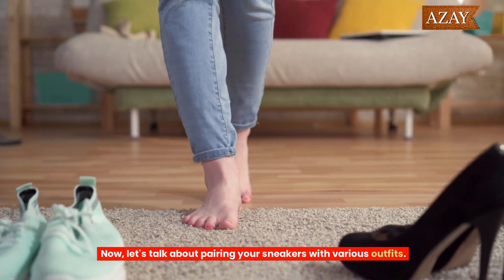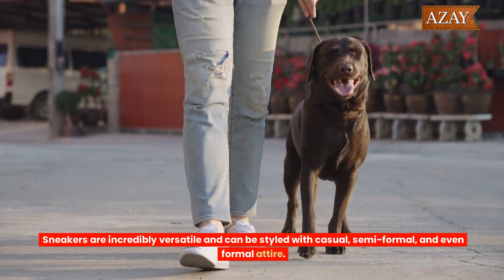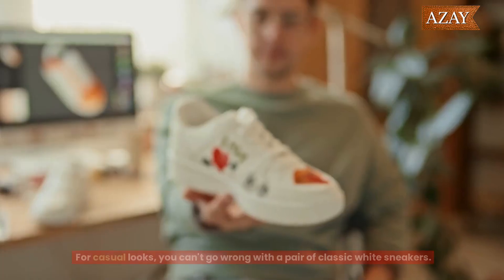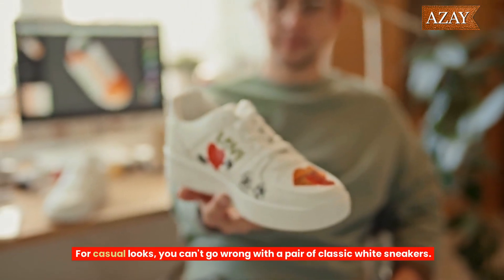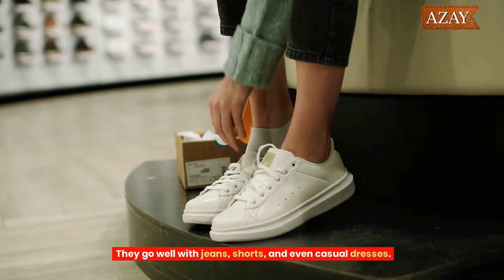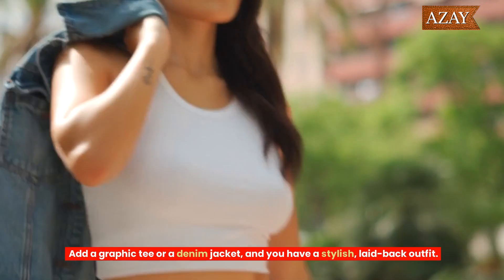Now let's talk about pairing your sneakers with various outfits. Sneakers are incredibly versatile and can be styled with casual, semi-formal, and even formal attire. For casual looks, you can't go wrong with a pair of classic white sneakers. They go well with jeans, shorts, and even casual dresses. Add a graphic tee or a denim jacket and you have a stylish, laid-back outfit.